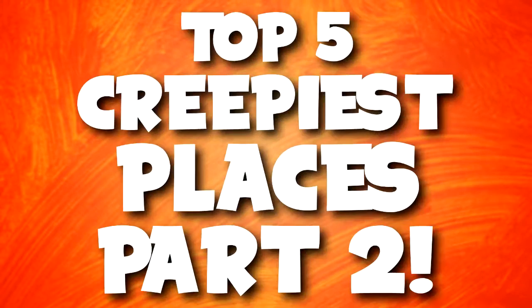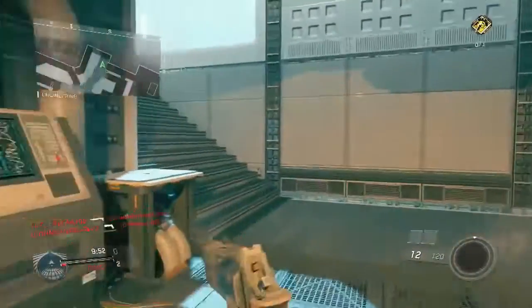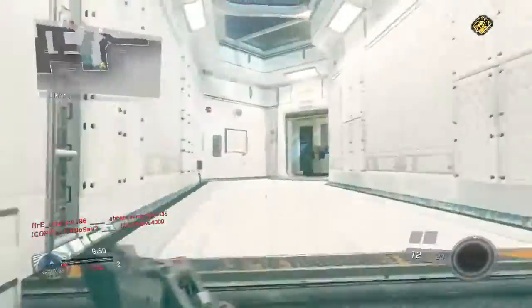Hey everyone, this is Trend Crave here, and in today's video we're going to be going through part 2 of the top 5 creepiest places that YouTubers have explored. You guys absolutely loved part 1, so I figured why not milk the subject and do part 2, so that's how we got here today.